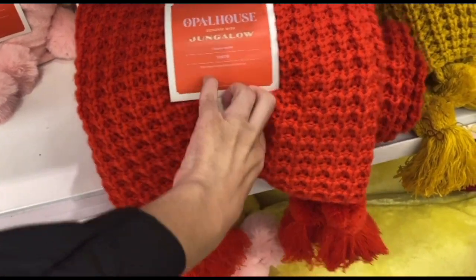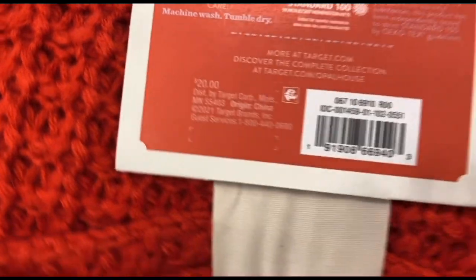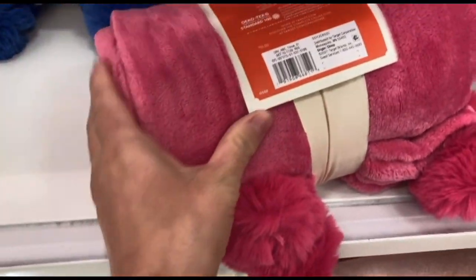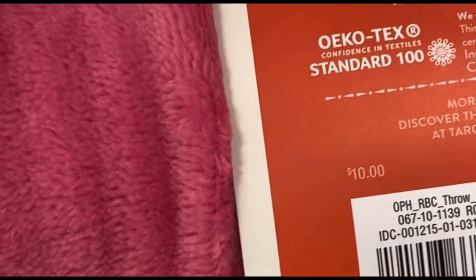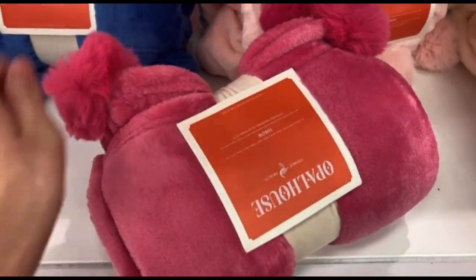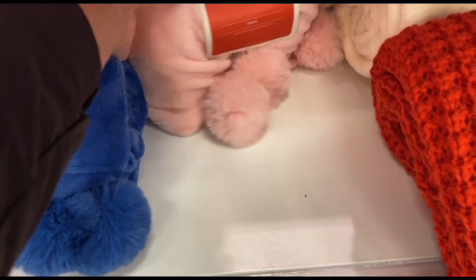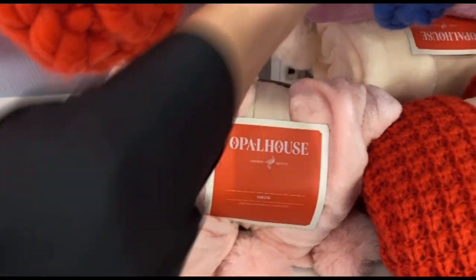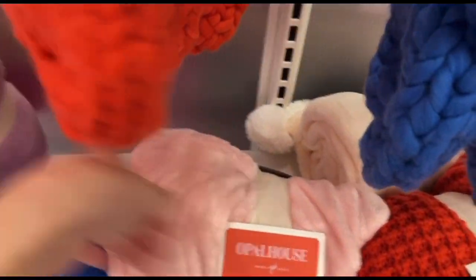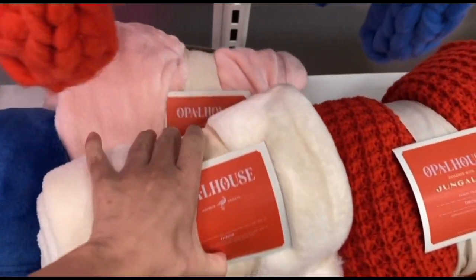Here are some throw blankets they have out this year. These are $20 and they do have the tassels on the corner — I'm going to say they are not my favorite. I'm about to show you the throws that are my favorite: these are $10 and they're so much softer than the $20 ones. They go with the pillows I showed you earlier. The pom-poms are super soft and the actual blanket is really soft, and for $10 I personally would prefer these. I'm debating on getting one for my son — like a blue one or a white one — it is just so soft and cozy. How beautiful is this purple right here?